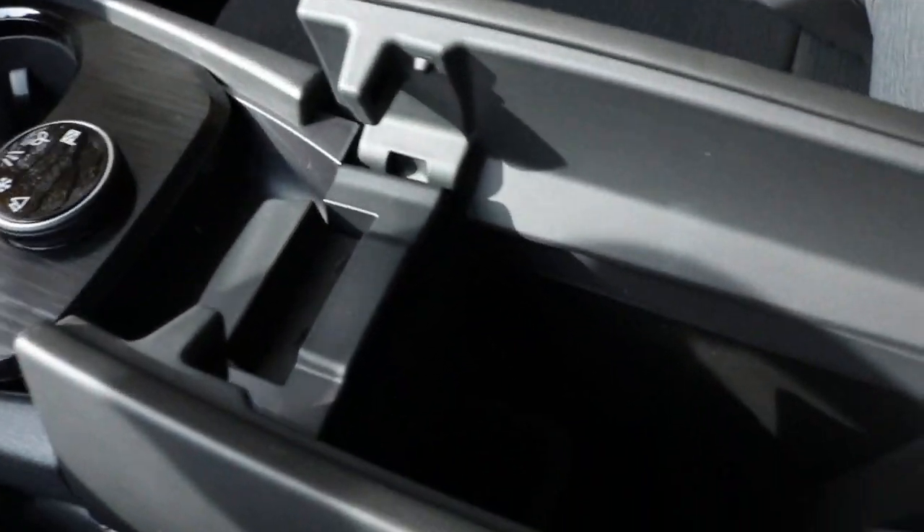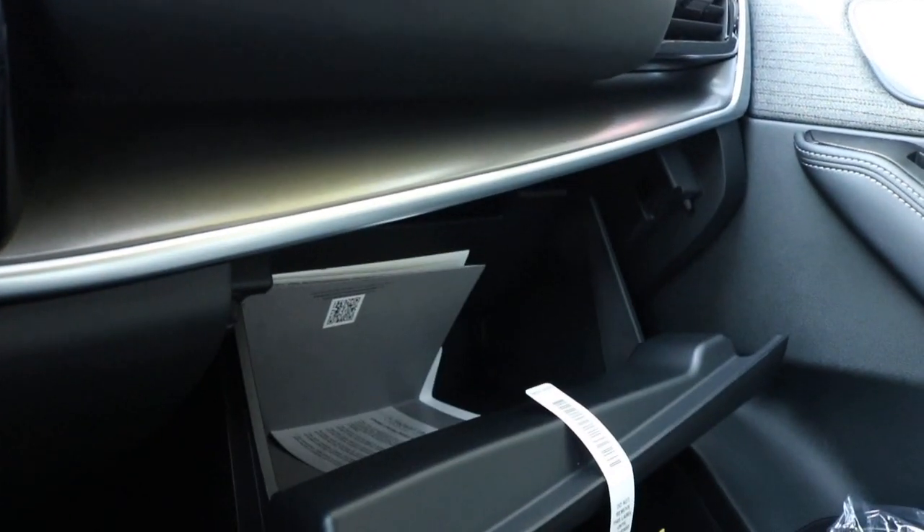Now we're making our way inside the center console — wow, this is pretty deep. You also have your glove box for extra storage space.